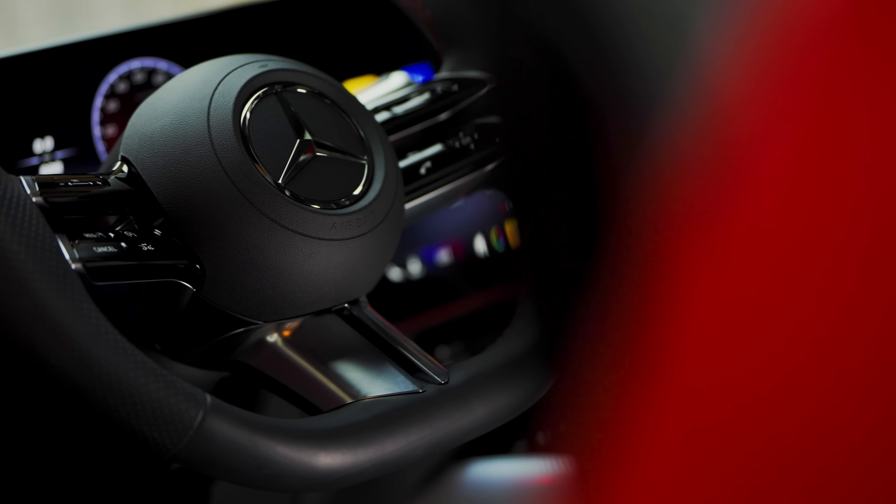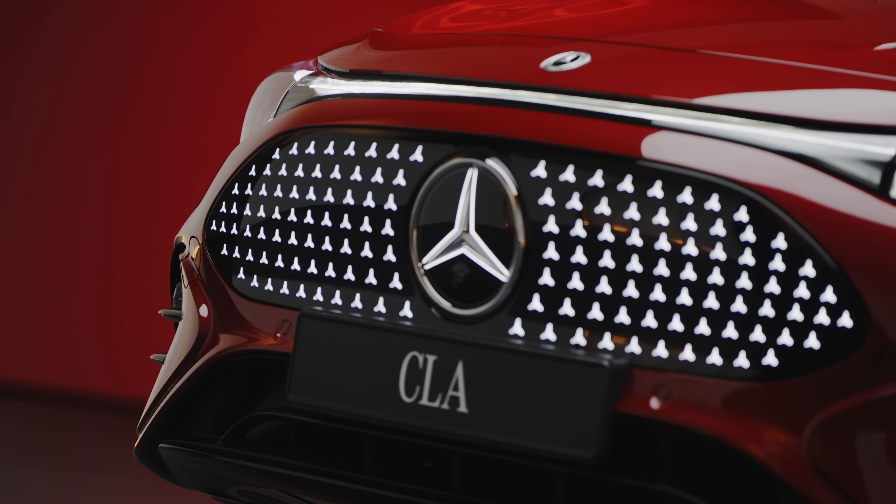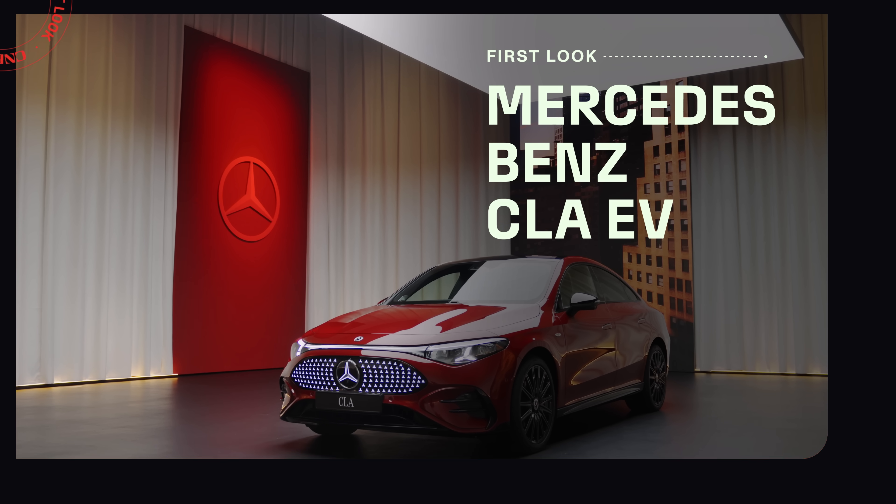The Mercedes-Benz CLA is the entry point into the brand's lineup, but now it is the newest battery-powered vehicle on the automaker's next-generation electrified platform. Let's take a look at this all-new redesigned model and get a closer look at the design and the tech.